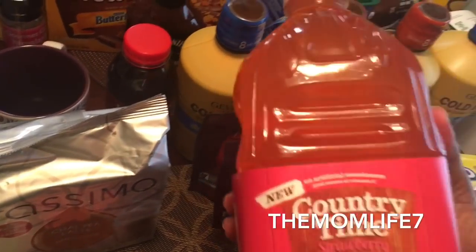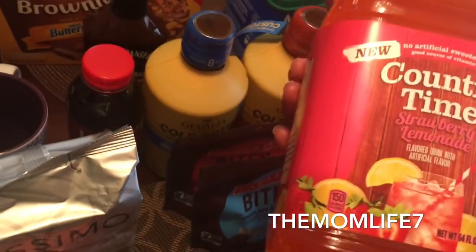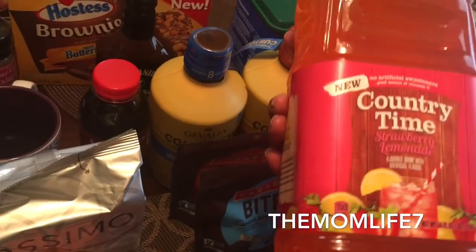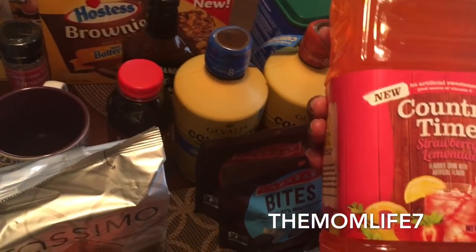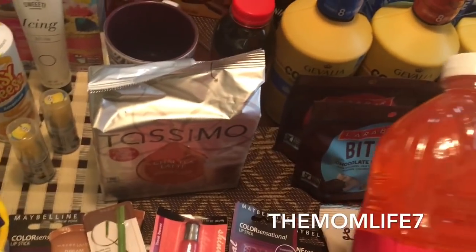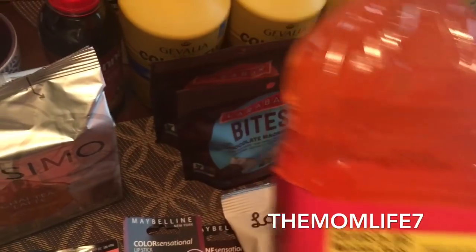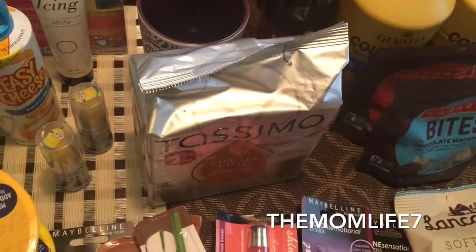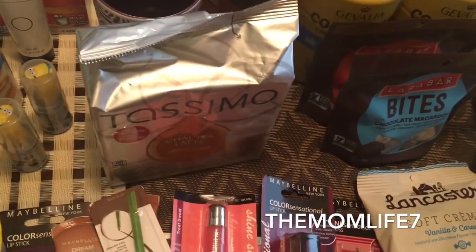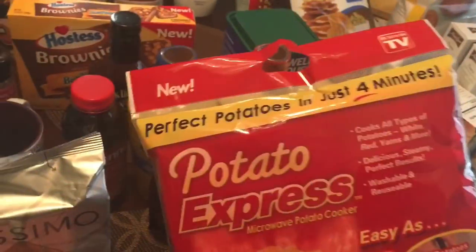I finally found the Country Time strawberry lemonade! In the previous haul I had the regular lemonade, but I kept seeing people post strawberry and couldn't find it. Now I finally found it — no artificial sweeteners, good source of vitamin C, 64 ounce bottle. It's so heavy it's hurting my back! Expiration date is January 19th, 2018.